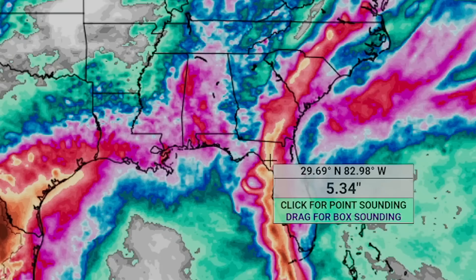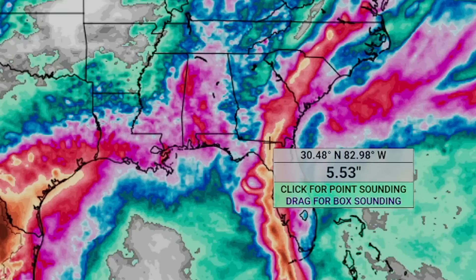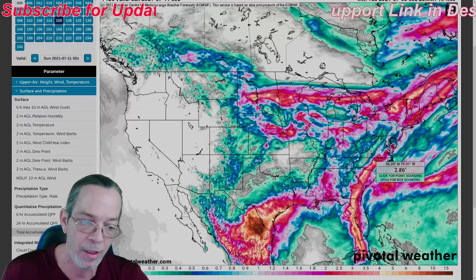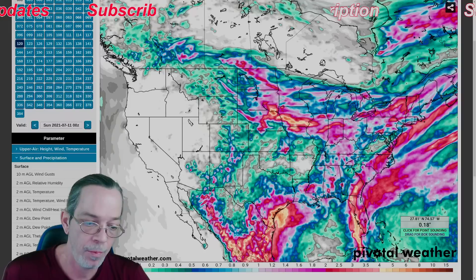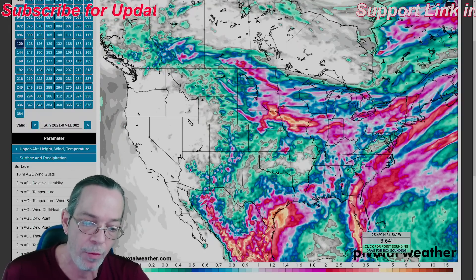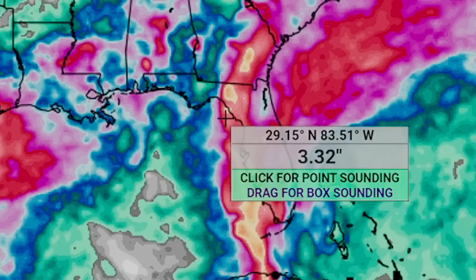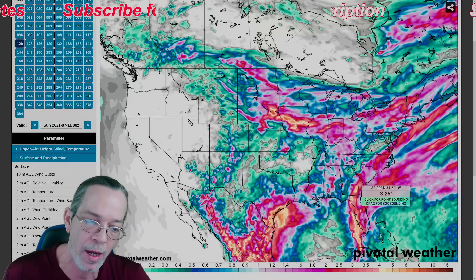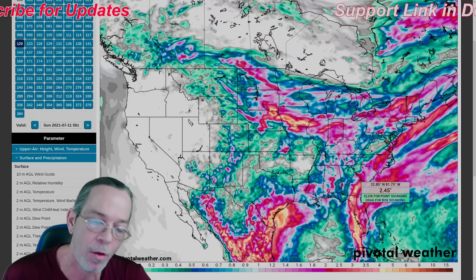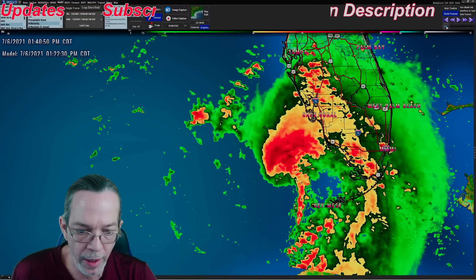Rainfall amounts remain pretty much the same — three to five inches on the west coast of Florida. According to the Euro there's still a heavy track of rainfall going across Columbia into North Carolina of three to five inches as well. The GFS — which I don't fully trust on intensity right now — is showing mostly the same, except three to five inches may carry down to Cape Coral, with lighter amounts on the track. If it gained more intensity, precipitation and rainfall would be heavier, just like the Euro is showing.